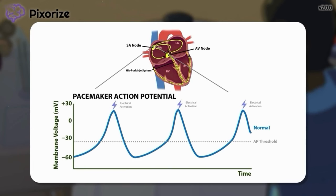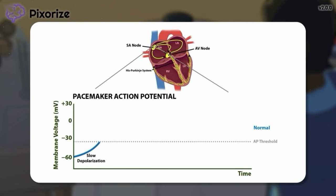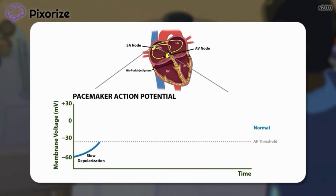The slow climb in voltage before the activation of each heartbeat is known as slow depolarization. And importantly, this slow depolarization is mainly powered by funny sodium channels.